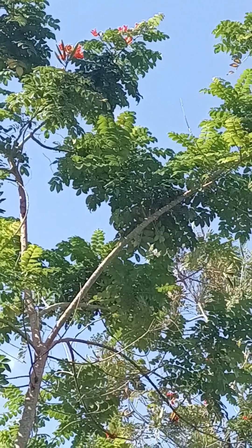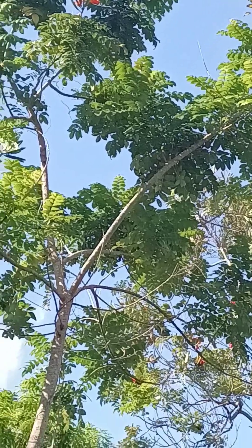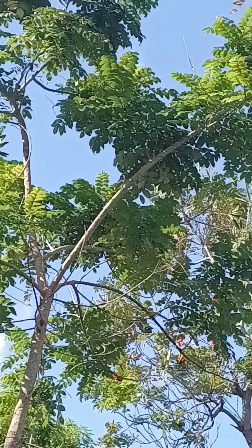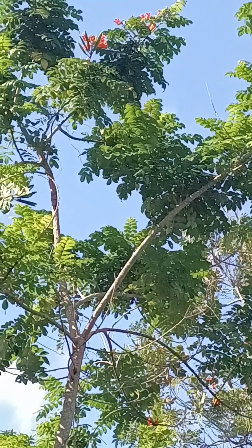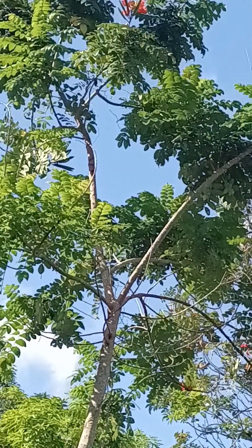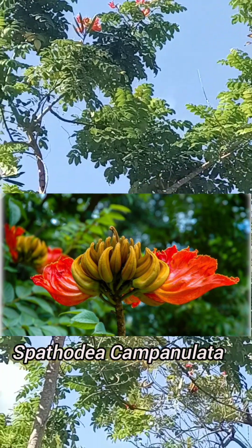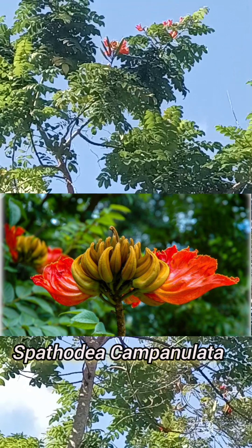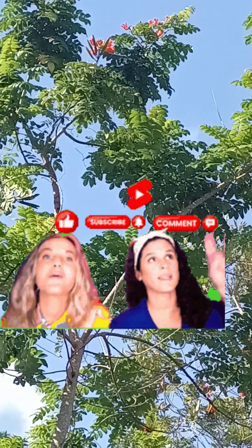Hello everyone, welcome to my channel. I am Natalia Inspiration, and in today's vlog we will be exploring the unique characteristics, ecological significance, and cultural impact of this vibrant and resilient plant called the Spathodea campanulata. Before we delve into today's vlog, please take a minute to like this video, leave a comment, subscribe to the channel.